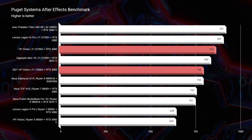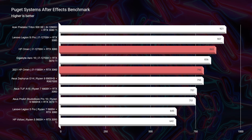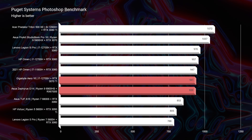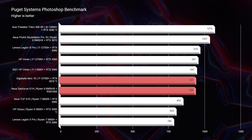Moving on to After Effects, you can see it's about a 70-point difference between last year's model and this year's model — again, nothing substantial. This has been a bit disappointing. I thought the 12th gen would really give us a big boost in performance, but we're really seeing just a standard 15 to 20% increase, which usually happens iteration over iteration.